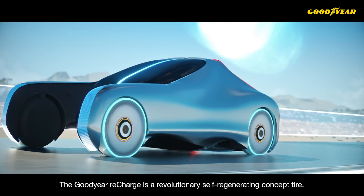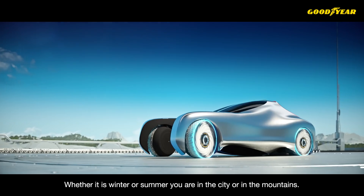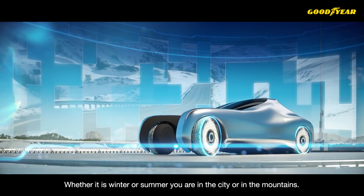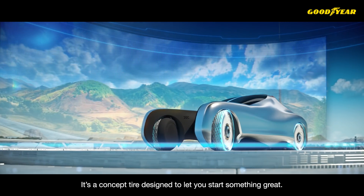The Goodyear Recharge is a revolutionary self-regenerating concept tire. Whether it's winter or summer, you're in the city or the mountains — it's a concept tire designed to let you start something great.